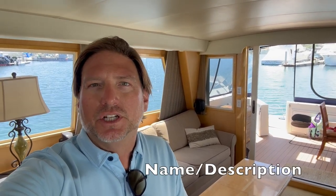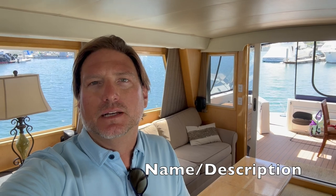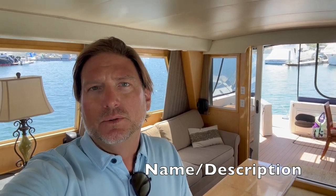This concludes the video walkthrough for the Navigator 5300 Classic. If you'd like more information regarding this yacht, please feel free to contact me at any time, day or night. I look forward to hearing from you and hopefully earning your business. Thank you.